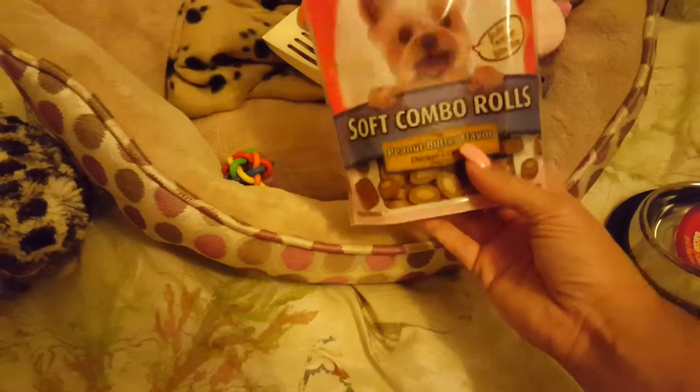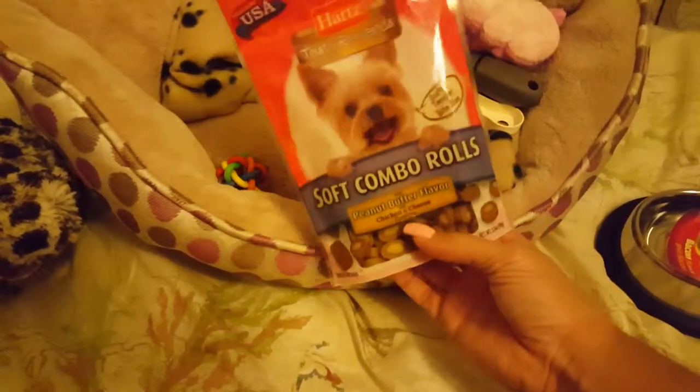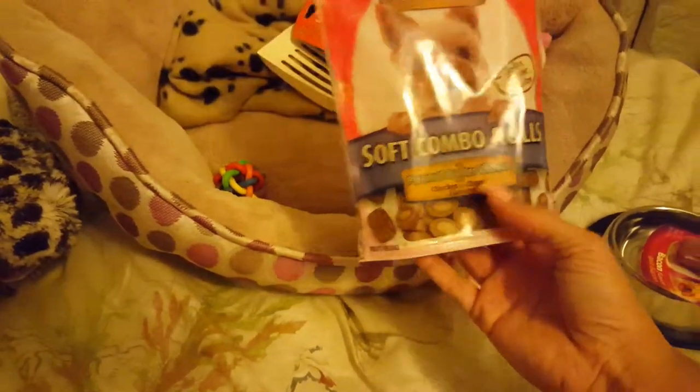I'm hoping these treats will fit in the puppy Kongs that I ordered today on Amazon. I'm hoping they'll get here before Christmas.